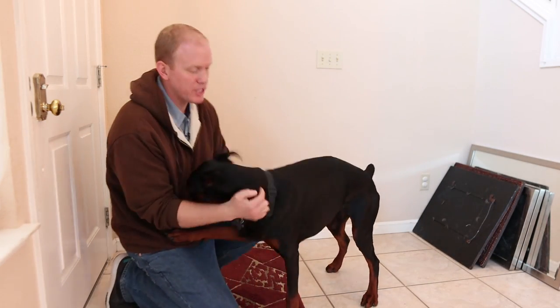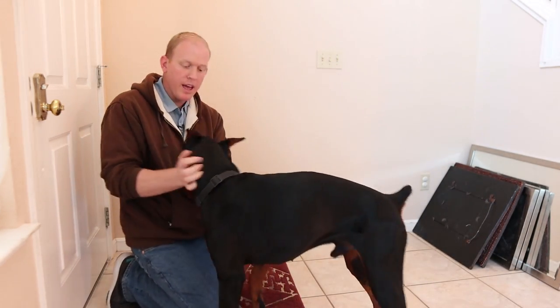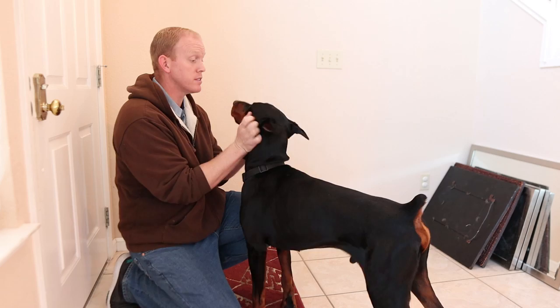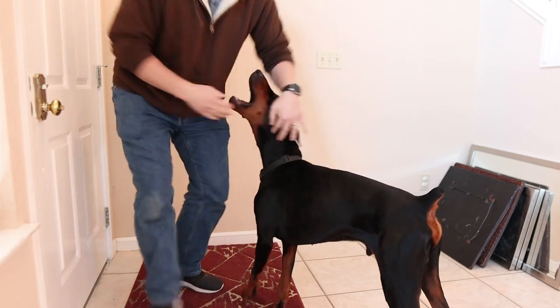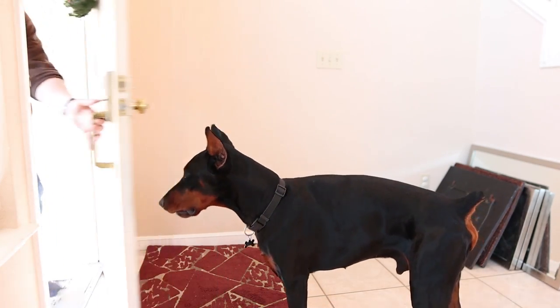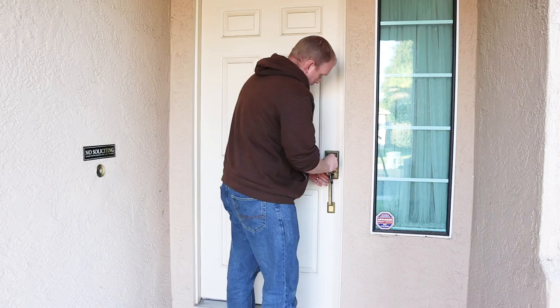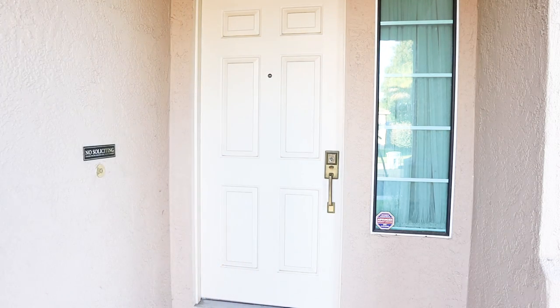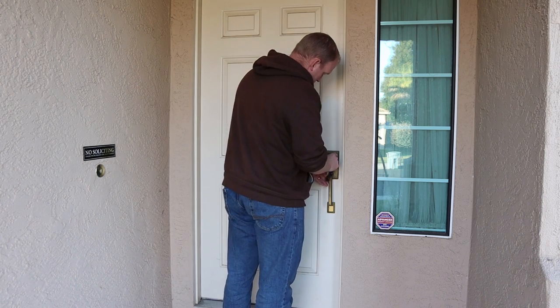Alright Arlo buddy, this is the first time you're gonna be home alone this long. Hey, look at me - I'm trusting you. I want the house in the exact same condition when I come back. Don't make me regret this. Please don't make me regret this. Exact same condition when I get back - be a good boy. I hope this isn't a bad idea, I'm a little bit nervous.